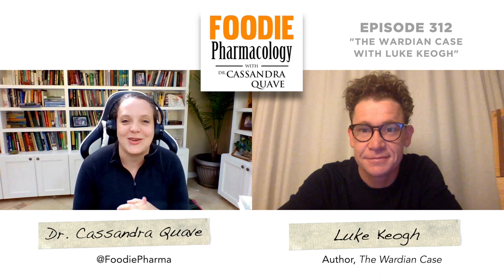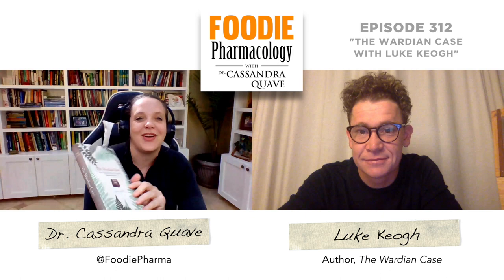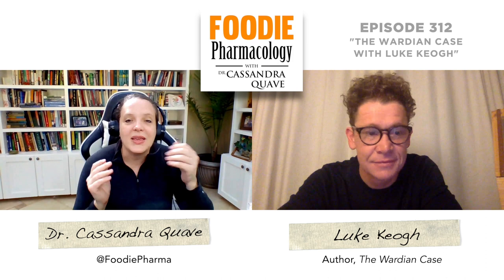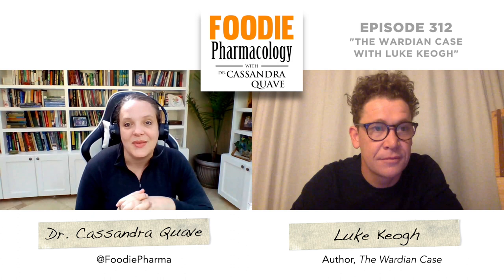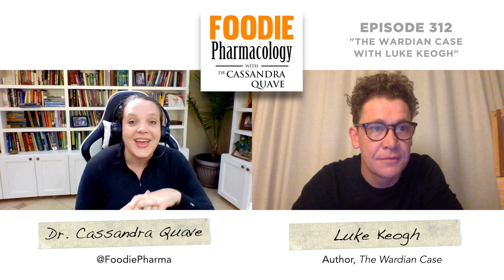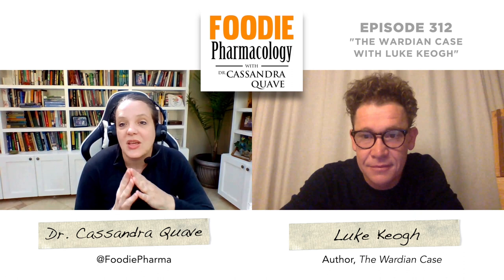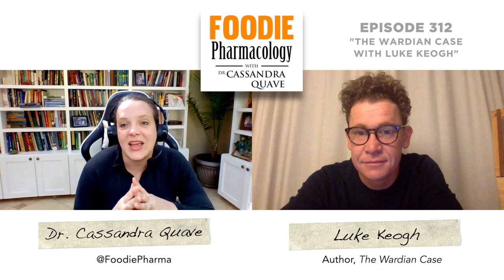And today I'm really excited to speak with an author who's written a fantastic book on the topic of the Wardian Case. I've got Luke Keogh on the line. Luke is a curator and historian interested in the global movement of plants in the 19th and earlier 20th centuries. Among his many awards and prizes is the Sargent Award from the Arnold Arboretum at Harvard University. He's currently the senior curator at the National Wool Museum in Australia and an honorary research fellow at Deakin University in Melbourne, Australia. In 2020, he's a fellow of the 4A Lab Berlin, an innovation humanities research lab supported by the Max Planck Institute for Art History, Florence, and the Prussian Cultural Heritage Foundation. Thanks so much, Luke, for coming on the show. It's great to meet you.